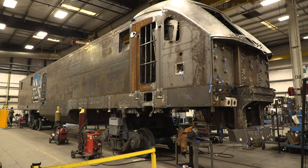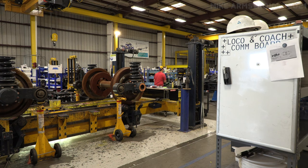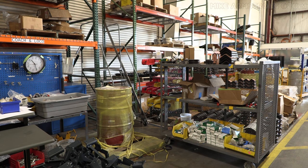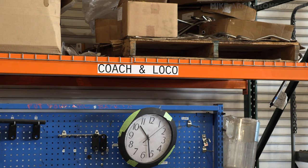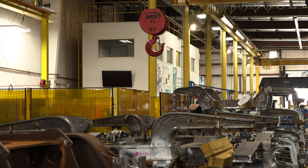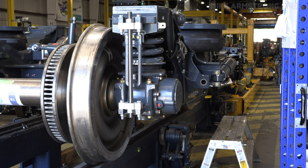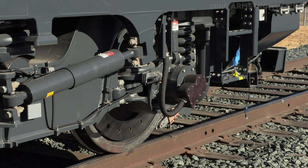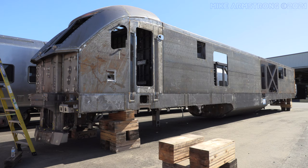While basic locomotive shell assembly occurs, the locomotive trucks or bogies are constructed. This work includes fabricating the truck frame, installing wheel assemblies, traction motors, and other components. On the Charger we use AC traction motors, which have certain benefits: they are lower in maintenance compared to DC traction motors, they are highly reliable, have very good performance, and the industry has largely shifted to AC traction systems overall.